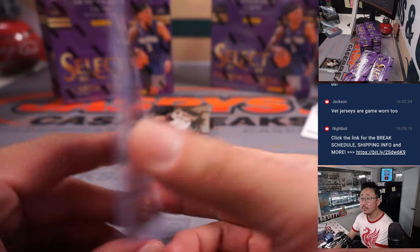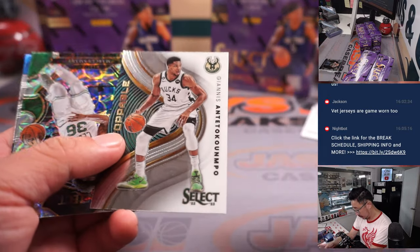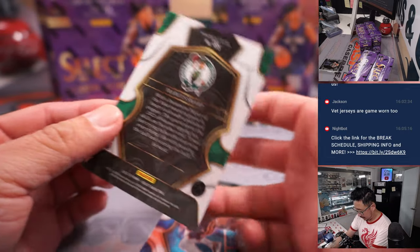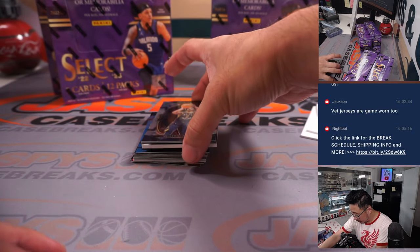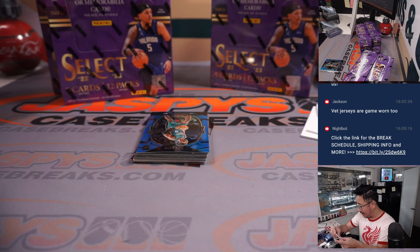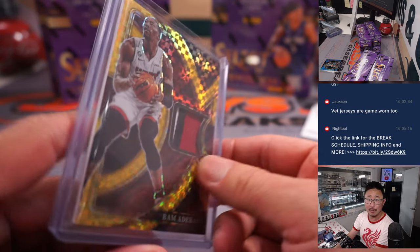There's an Unstoppable Giannis — is this a shorter print? I don't know, it looks cool though. That's going to go to Milwaukee. There's Marcus Smart, Julius Randle, LaMelo, and Bam Adebayo — three-color patch, Miami Heat, that's going to be for Inku with the Miami Heat. That's out of 10. Nice little number on that one.